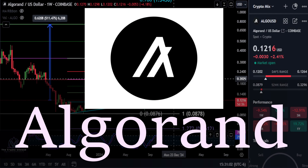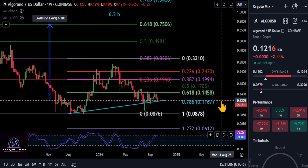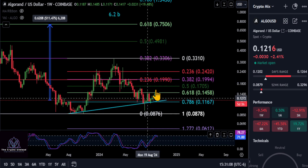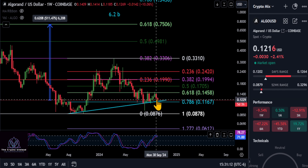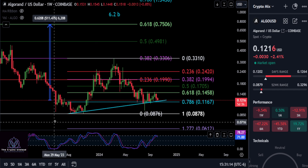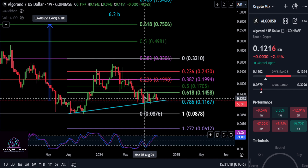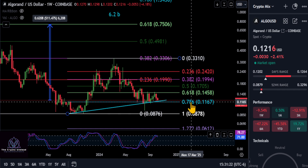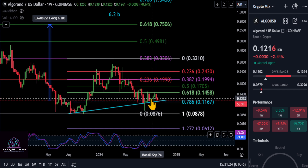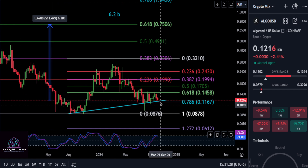A quick update on Algo here. Algo is down 10% on the week almost, but ultimately it's still getting stuck at the 618 here at 14.5, but it's holding our 786 final support level. That is the low to the high, and it looks good here off of this wick, and the market structure is holding the trend, holding over that final support — I think the bottom is in on Algo here.